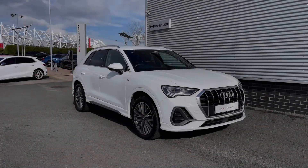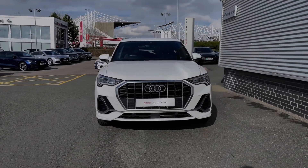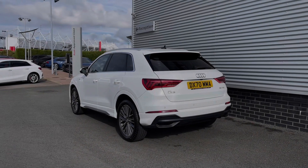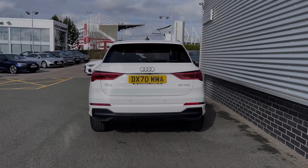Hello, my name is Ben from Stoke Audi and today I'm going to be talking you around this Audi approved used vehicle. This is a 2020 Audi Q3 S-Line 35 TFSI with 150 PS, the 6-speed manual gearbox, finished in the Ibis White solid paint finish. At the time of recording this video, this vehicle has covered just over 15,000 miles and features an impressive range of specification.